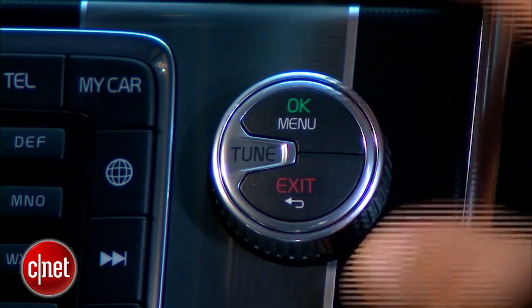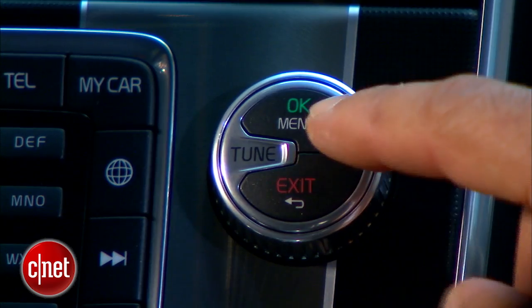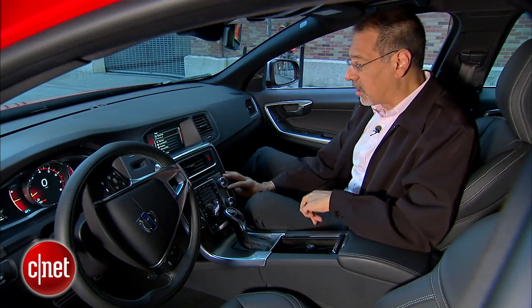All of this, by the way, is controlled by Volvo's controller, which is one of four knobs here. This is the power knob — this is where you turn to select, push OK, and hit that same button to bring up a menu. That's also your back button. I appreciate having hardware back.